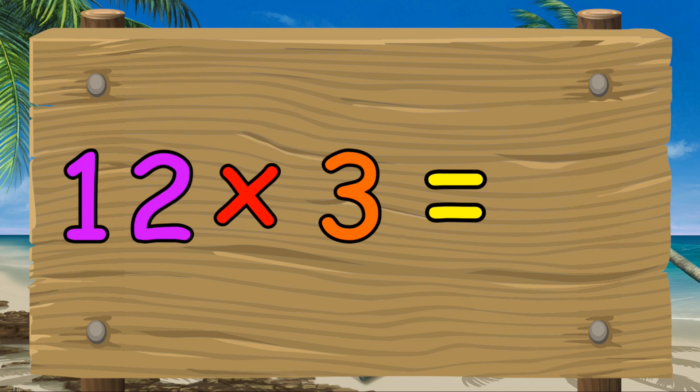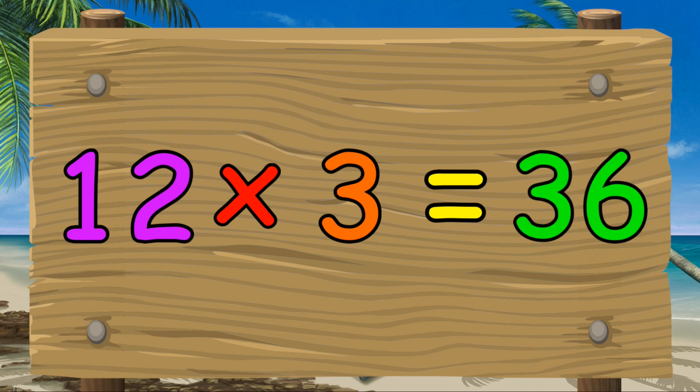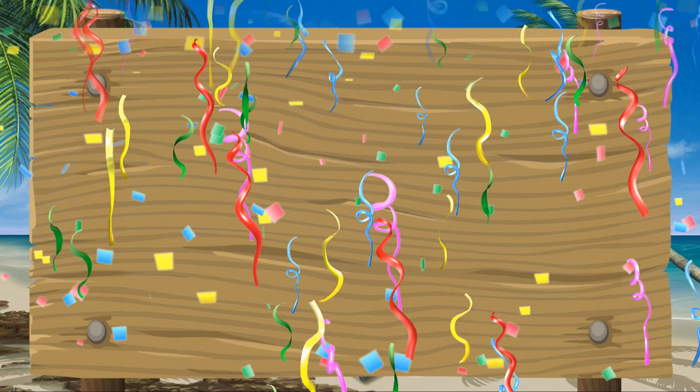Twelve times three equals thirty-six. Good effort. Let's now try counting in threes.